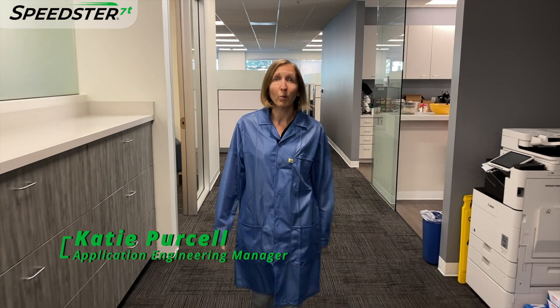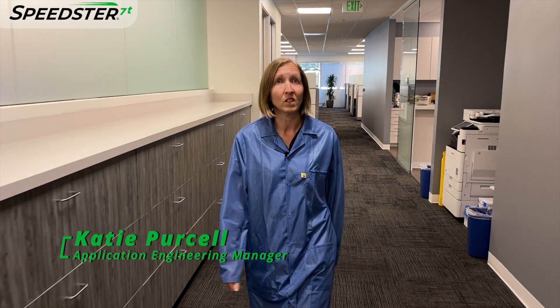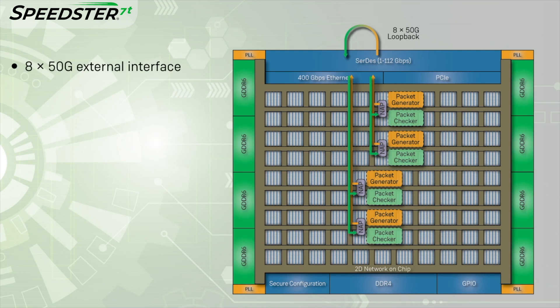Thanks, Steve. Hi, I'm Katie Purcell. Welcome to our lab where we're working on bring-up, validation, and characterization of the Speedster 7T FPGA. Let's go inside and check out the demo. For this demo, we are showing 8x50 gig interfaces running on our VectorPath accelerator card. In the Ethernet subsystem, this becomes a single 400 gig stream.